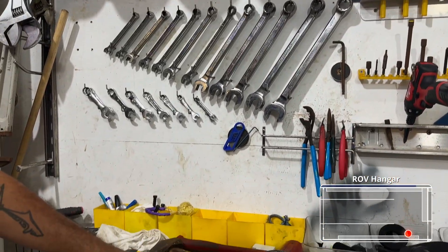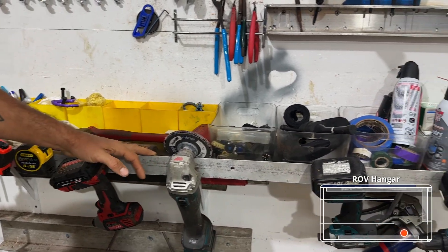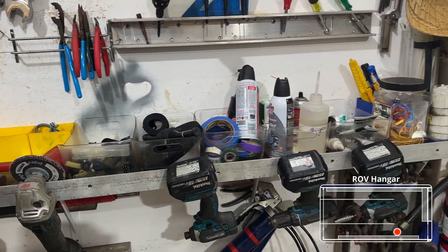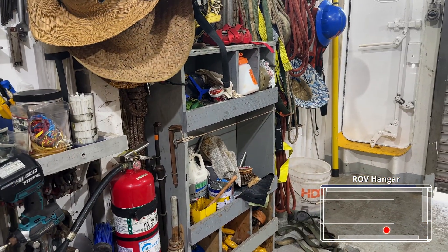All of our tools have little clips that are on them that get clipped to different shelving. And then all of our shelves, as you can see here as well as over here in our gray box, have a little lip to make sure that things are not going to go ahead and fall out.